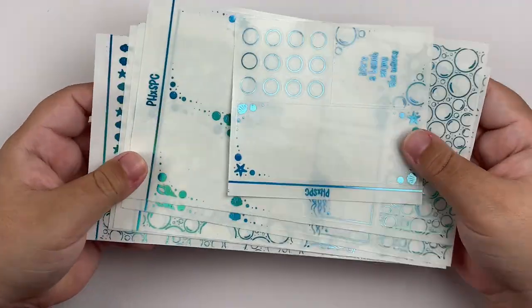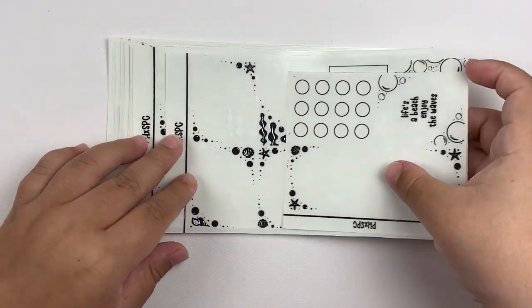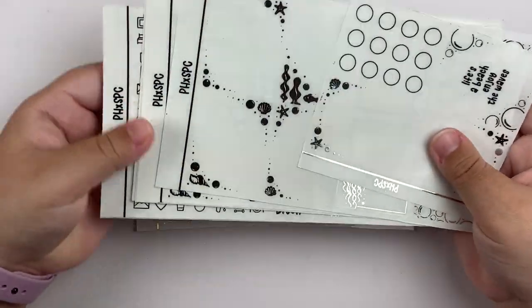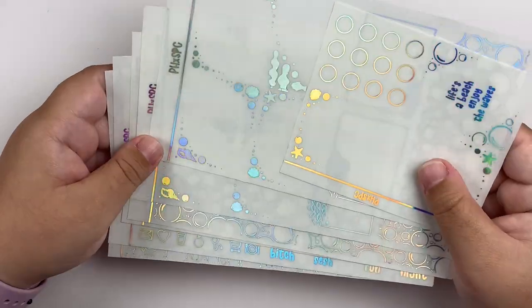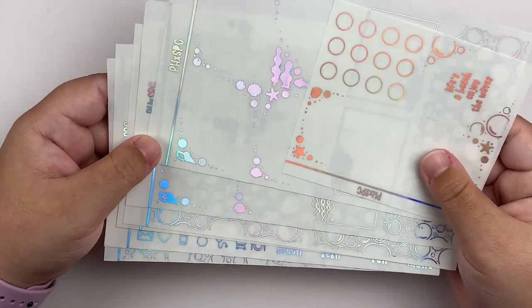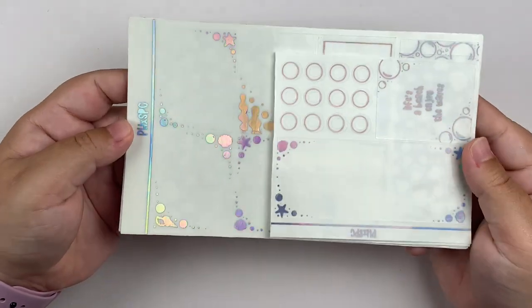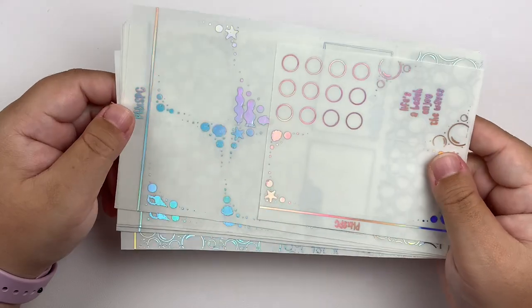I also picked up the bundle in blue holo, silver, and regular holo — and it is stunning. Truly stunning. I cannot wait to have a kit and a reason to use this foil bundle. That is it for everything I got from Planner Hannah.